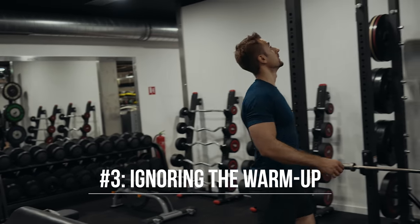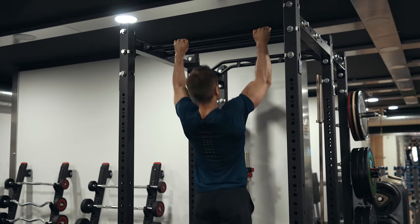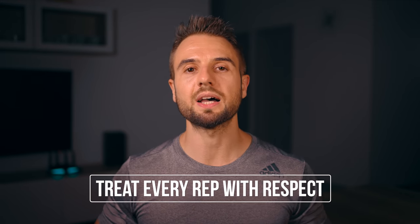The third mistake I see pretty much every time I walk into the gym is someone slacking off on their warmup. They either skip it entirely — going straight from the locker room to the working weight — or they dabble around and speed through it without taking it seriously. My recommendation is to treat every warmup rep with respect. Even if it's a five-pound dumbbell or an empty barbell, use it as a chance to focus, take it seriously, and get yourself mentally in the zone.